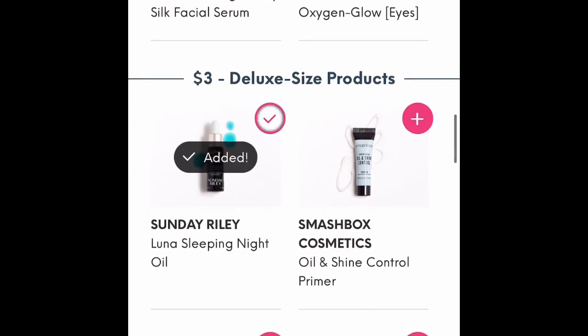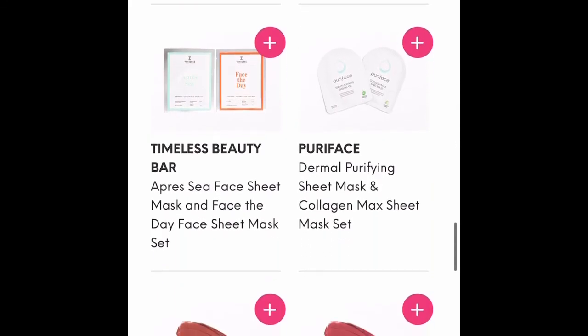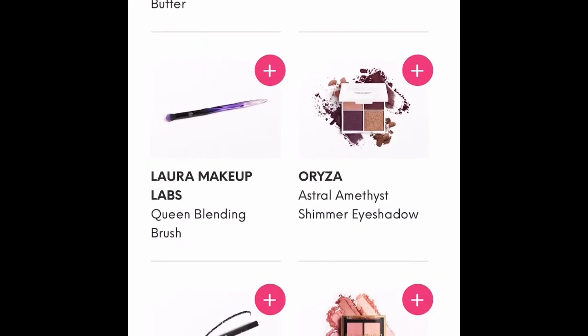Moving down, they have more items that could have been in your box, and then they have the $3 deluxe size products. We're going on vacation and I love the Luna night oil, so I got a vacation-sized Luna night oil. I move down and look at the rest of the items — nothing there interests me.